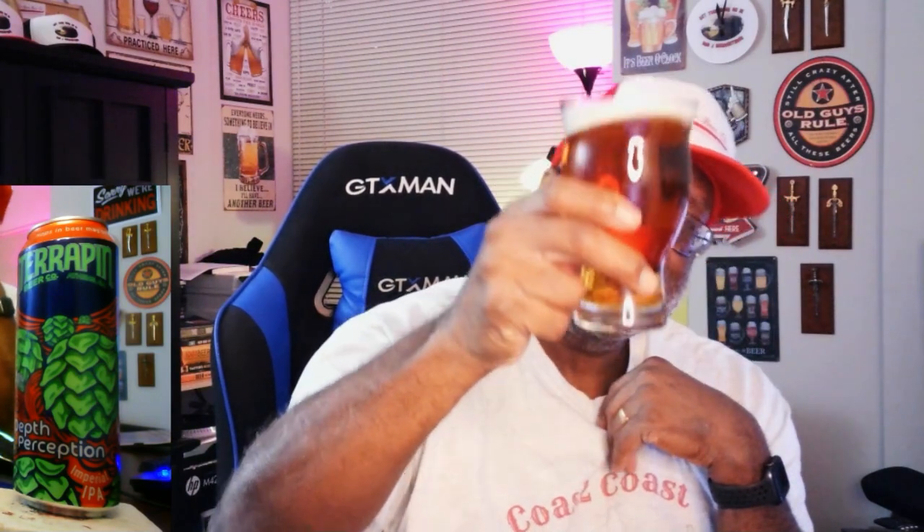It's been a while since I've had a Terrapin beer, so I may check out some more of their stuff. But it does what it's supposed to do. Thanks for checking out this video — look forward to catching up with you guys soon. Remember, there's always time to get your beer on. Drink beer, live hoppily. Cheers, everybody.